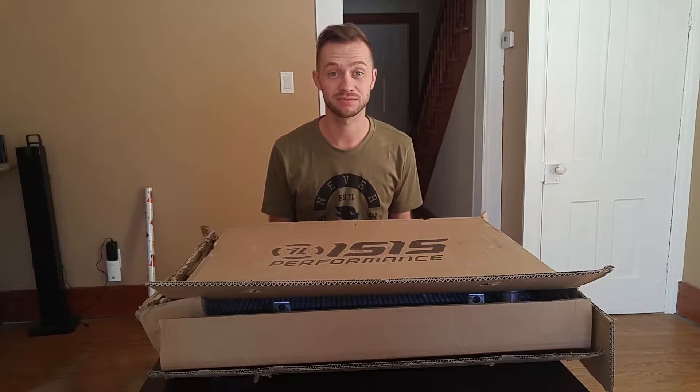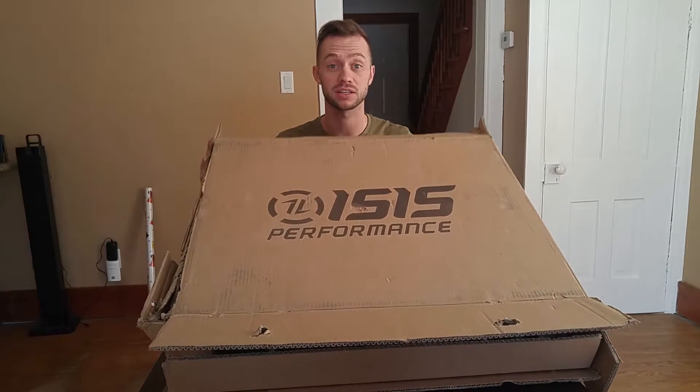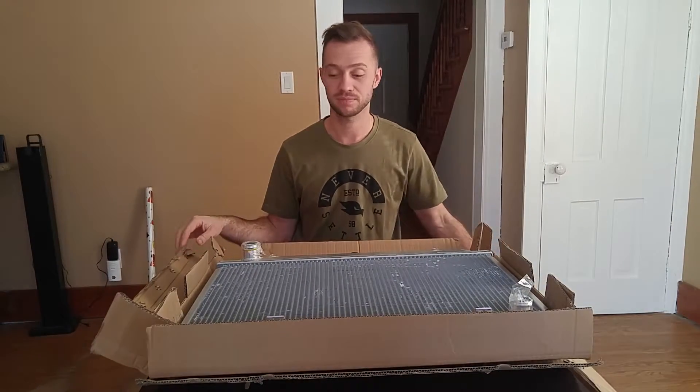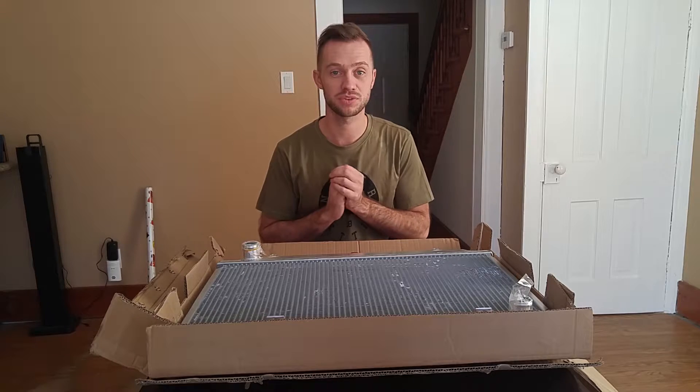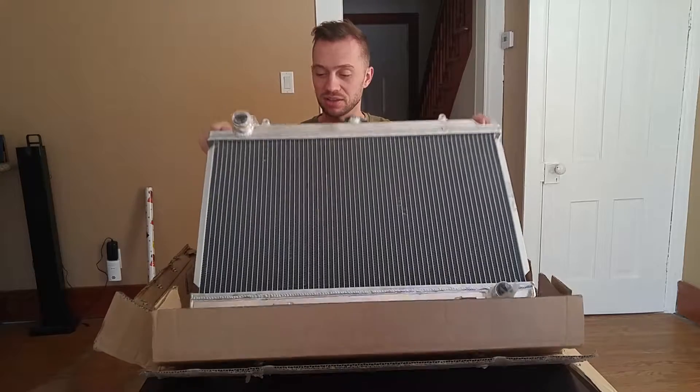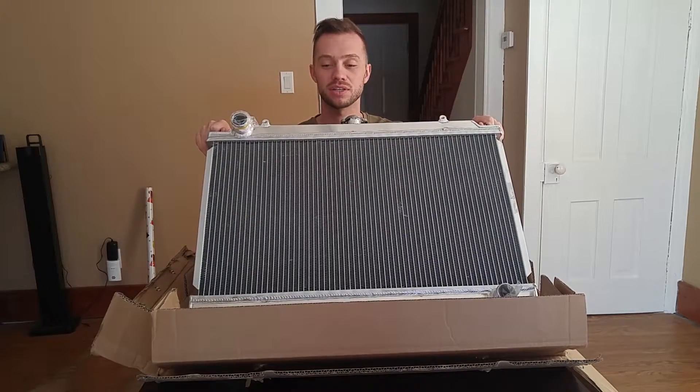Today we've got a package from Isis Performance. We've got ourselves an aluminum radiator. This is from a big order I put in with Imjuku, and I'm pretty happy with this — it looks pretty good. The build quality is really good.